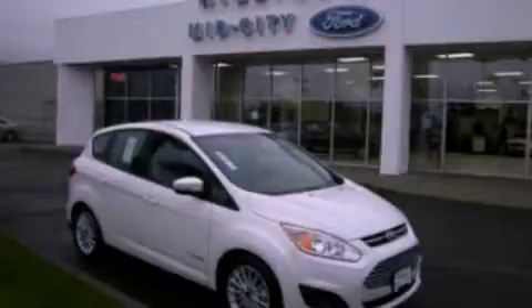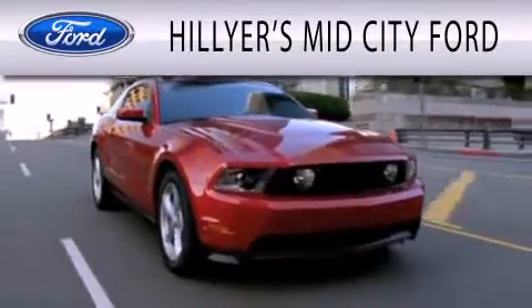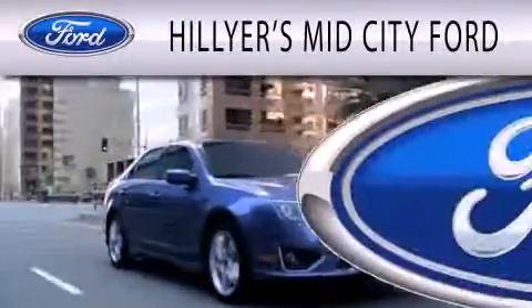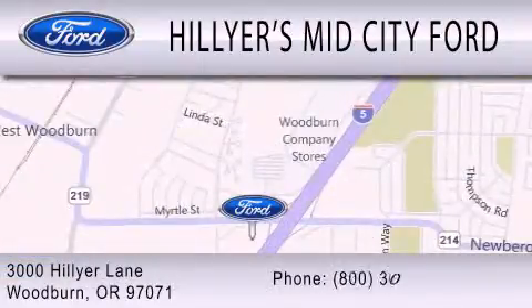Call or visit us right now and arrange your test drive today. Hillier's Mid-City Ford is dedicated to doing everything possible to ensure that the experience you have selecting your next vehicle is as pleasant as possible. We are located at 3000 Hillier Lane in Woodburn.